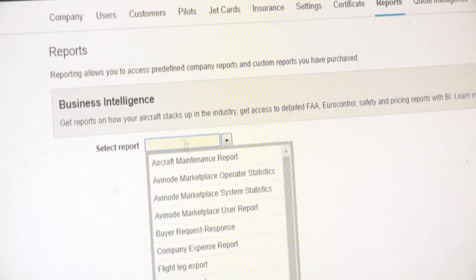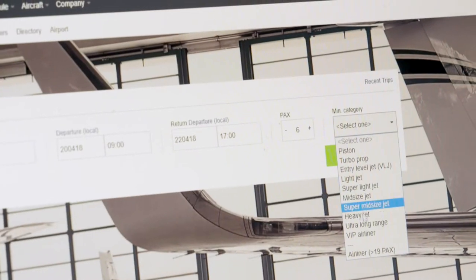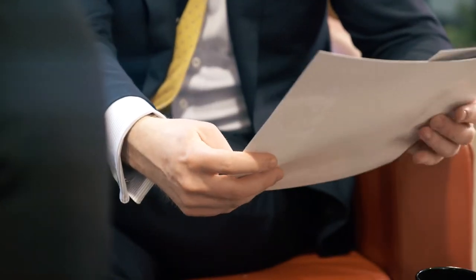Scedero allows us to present contracts immediately, so it's a system that flows through from a quotation all the way through to moving the flights onto our scheduling software. Evernote and Scedero allow us to be more efficient and to get information out to our clients much more quickly.